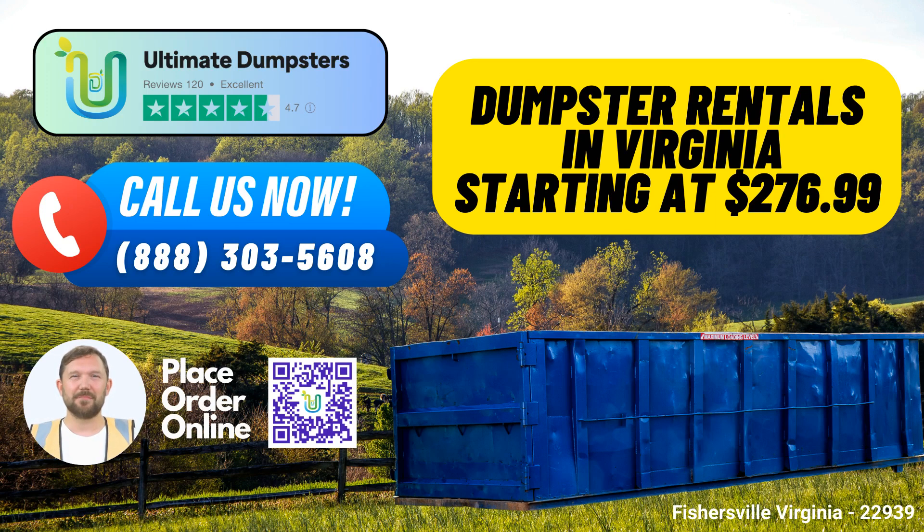We understand that not all projects are created equal, which is why we offer a diverse range of dumpster sizes. Whether it's a smaller task or a substantial undertaking, our dumpsters come in 10, 12, 15, 20, 30, and 40-yard variants. These varying sizes make it easy to find the perfect fit for your project, ensuring that you never pay for more space than you need.